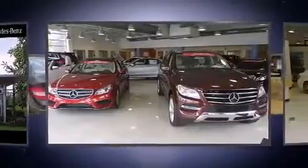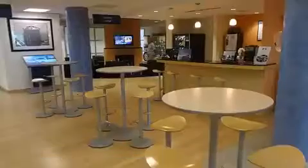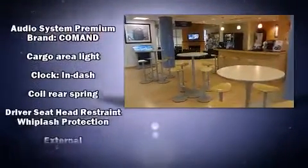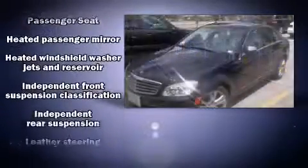For drivers who enjoy the natural environment, a power moonroof allows an infusion of fresh air. Mercedes-Benz ensures the safety and security of its passengers with equipment such as dual front impact airbags with occupant sensing airbag and head curtain airbags.